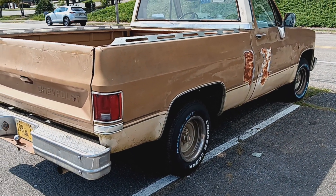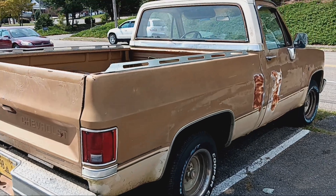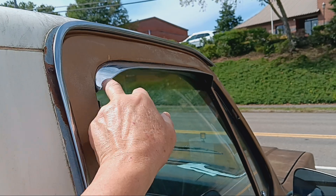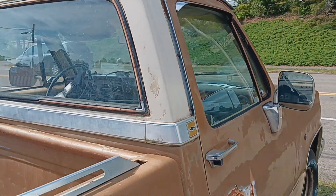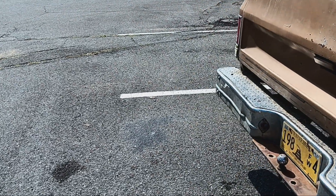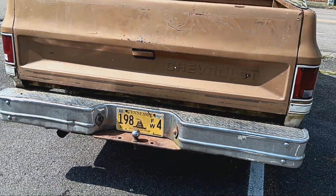I'd love to have this one. It's got one of my favorite things that I like to put on mine — these window shades, vent shades. Pretty cool truck.